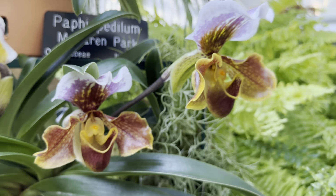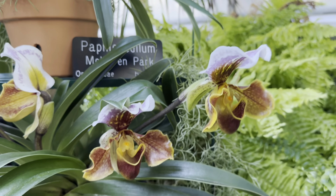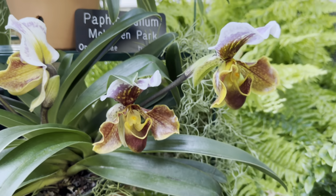Let me show you some over here — there we go. And this is Paphiopedilum Hellas, crossed with Paphiopedilum Ganella.